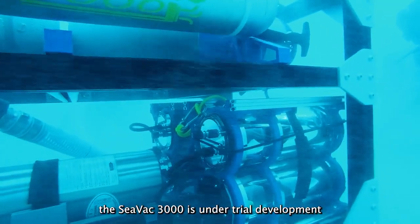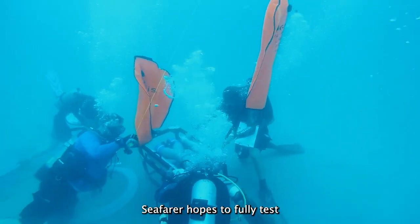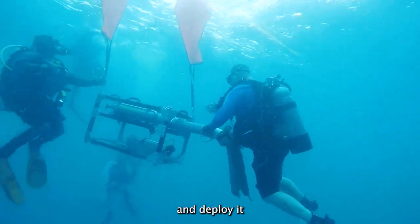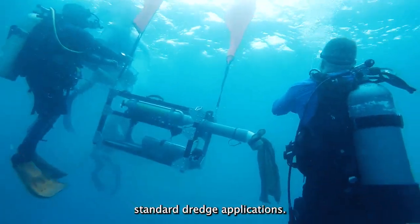Currently, the SEVAC 3000 is under trial development. SEAFARER hopes to fully test the SEVAC 3000 in the coming months and deploy it on a 16th-century shipwreck excavation, which is too deep for standard dredge application.